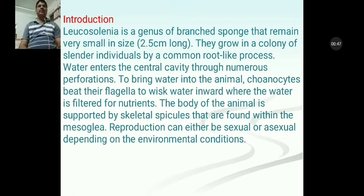Water enters the central cavity through numerous perforations. To bring water into the animal, choanocytes beat their flagella to whisk water inward, where the water is filtered for nutrients. The body of the animal is supported by skeletal spicules that are found within the mesoglia. Reproduction can either be sexual or asexual depending on the environmental conditions.